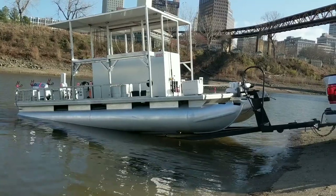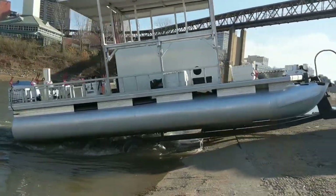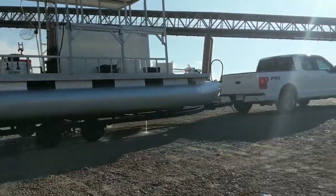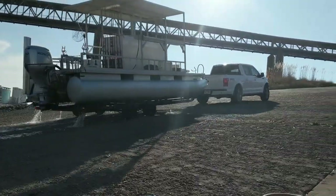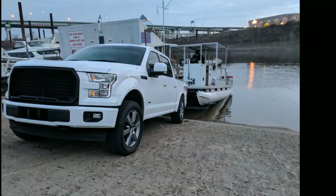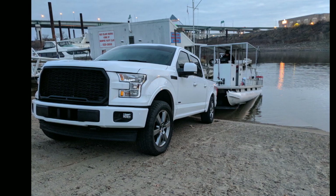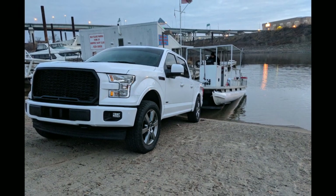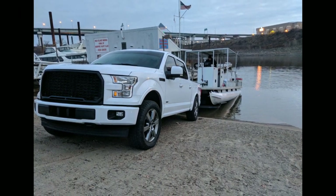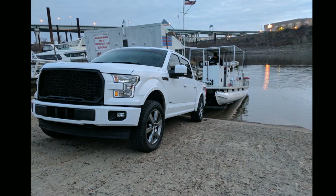Here are the specifics on that load: the total length is 24 feet, total width is 8 feet, total height is 11 feet, and the total package weight runs between 3,100 and 3,800 pounds depending on how much gear is on board. There's a lot of wind drag, so quite honestly it's like towing significantly more weight when it comes to mileage and transmission load while going down the highway.